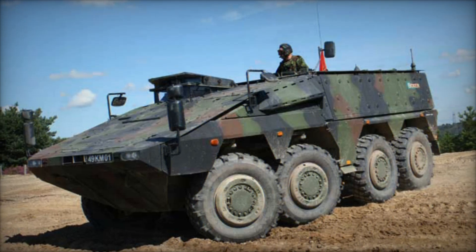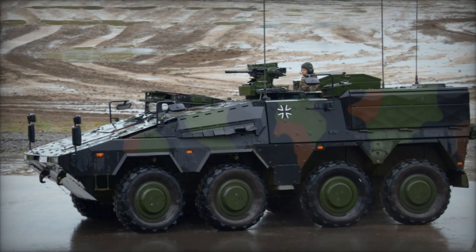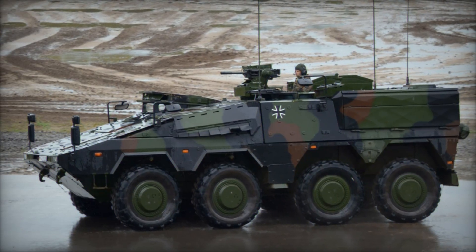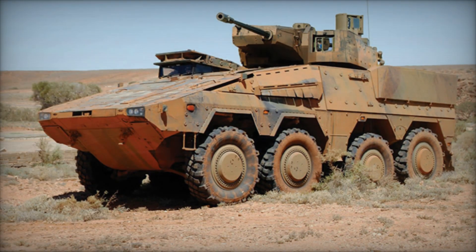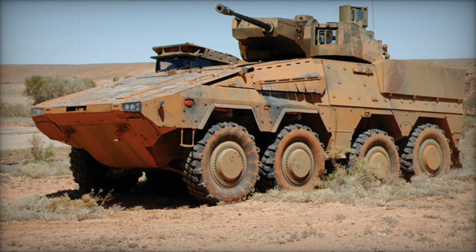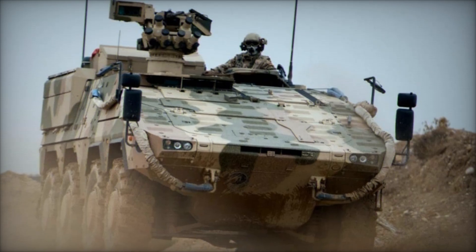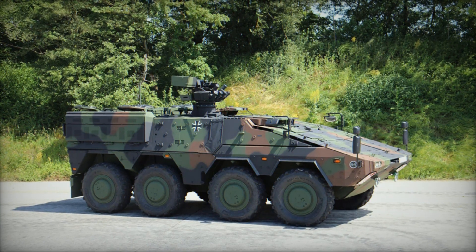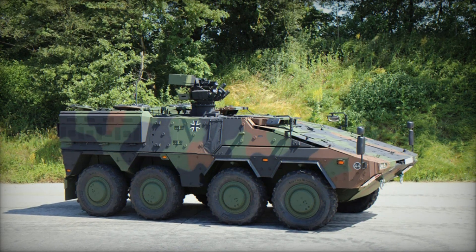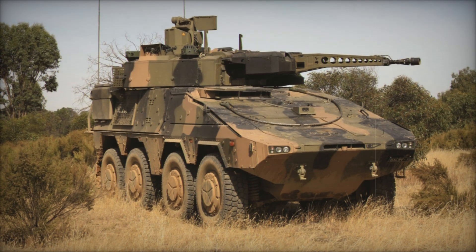The Boxer's first prototype rolled out in 2002 as a German version designed to transport troops. By 2003, the Netherlands had built their own prototype for use as a command post. But by then, the UK decided to leave the project, pursuing their own design under a program called Fres. Even though the UK left, Germany and the Netherlands pressed forward, forming a partnership with top defense companies like Rheinmetall and Krauss-Maffei Wegmann, refining the Boxer's design and preparing it for production.